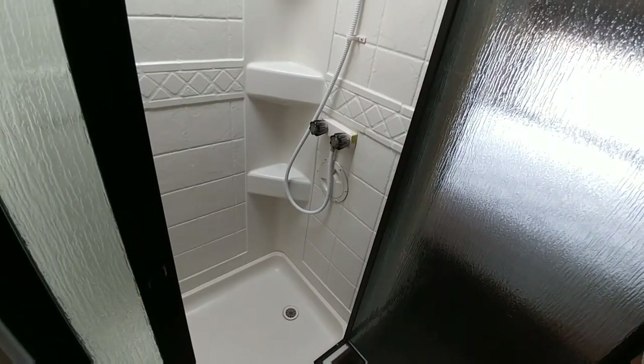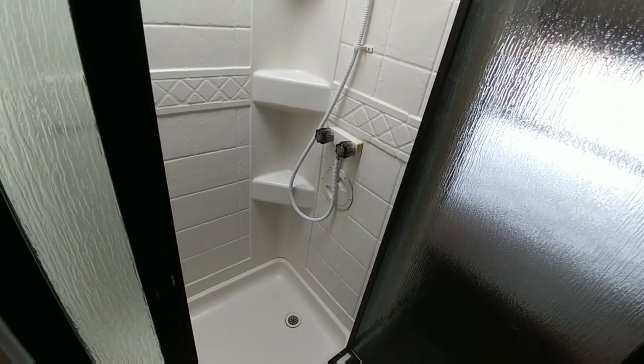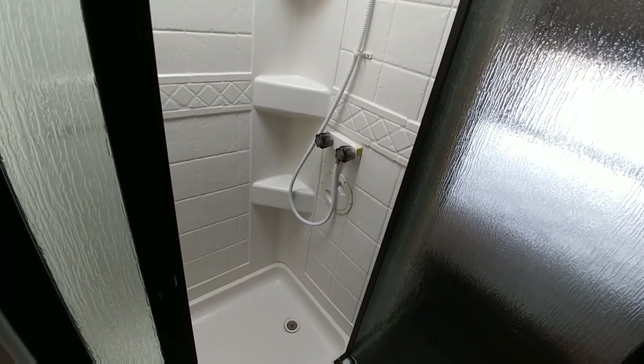A lot of people travel all over the country in these, stay in places for a long time, and they're perfectly happy with them. If you have a large family, it is going to be a more cramped area though.